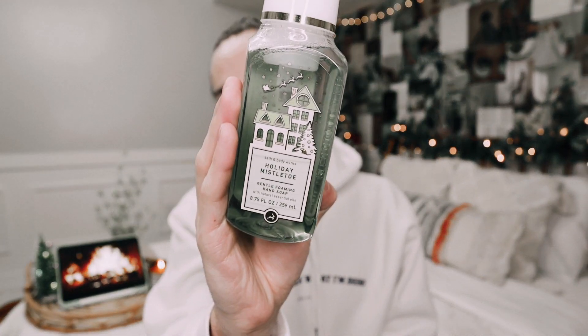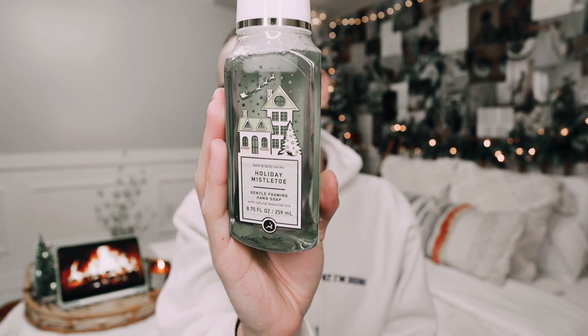The last soap in the first bag is Holiday Mistletoe. I believe this was a new scent this year — it could be a repackage, but I'm not exactly sure. This one has frozen cranberries, icy peppermint, and balsam branches. I can smell each individual note, which is just amazing. I love when I'm able to smell all the notes that are listed. I love how simple and how clean the packaging looks. It's such a great scent.